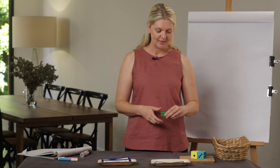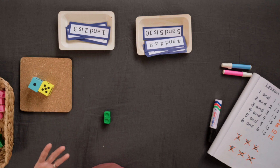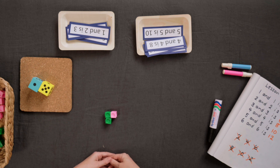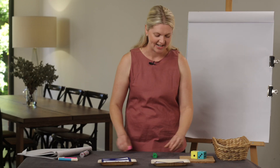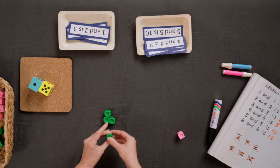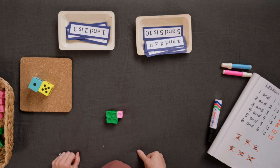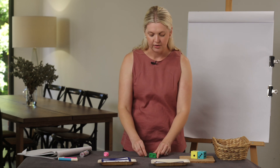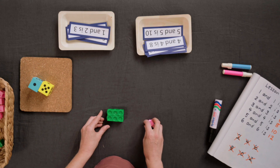Great job everyone. Let's have a closer look at near doubles — I'm going to make them using some unifix cubes. We know that one and one is a double; it's two because they're the same. But if I add one more, it's a near double: one and one is two and one more is three. Two and two is four and one more is five. Three and three is six and one more is seven.